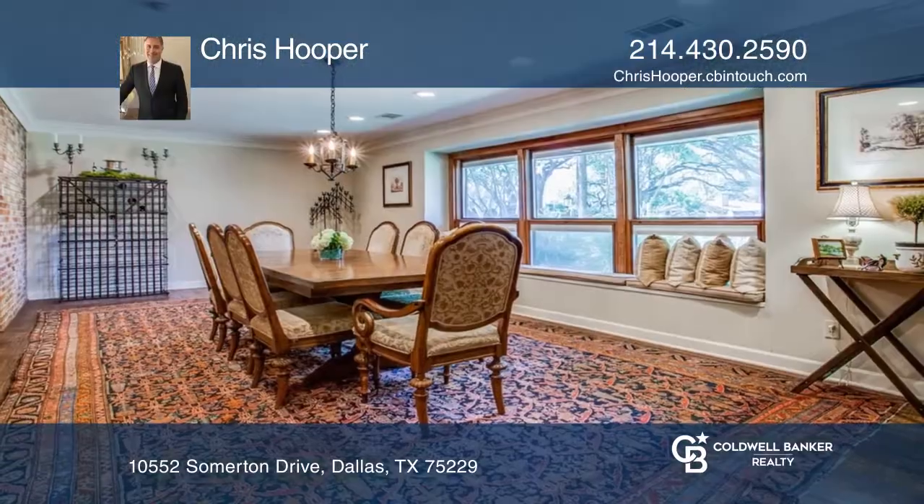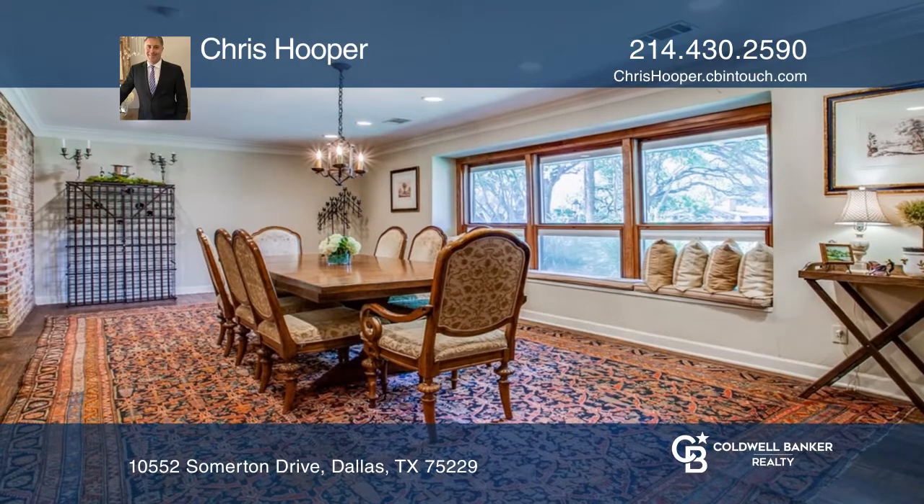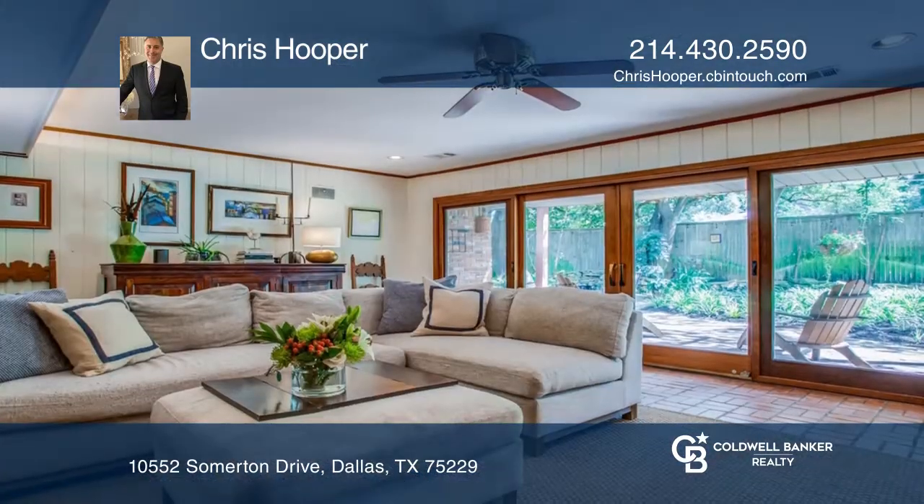This country-style home in North Dallas offers delightful charm with a spacious dining room, a living room with a brick fireplace overlooking the shaded backyard.